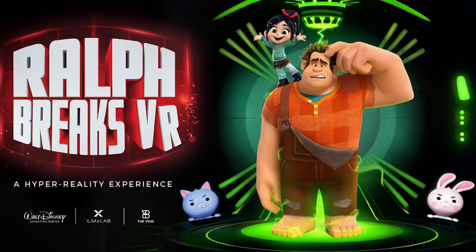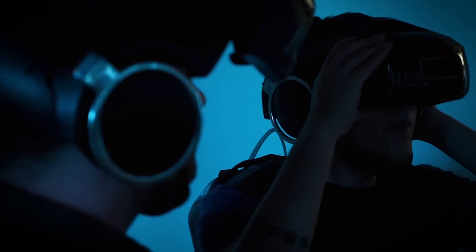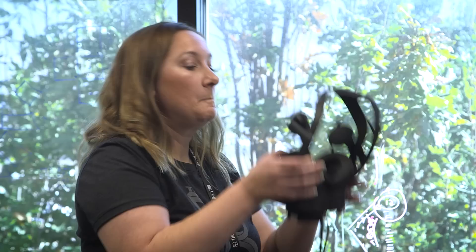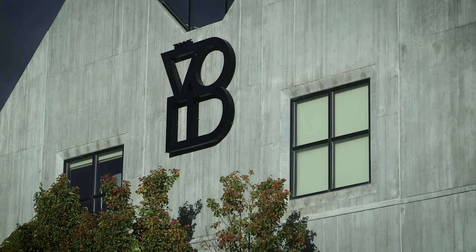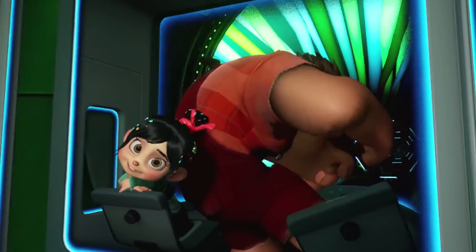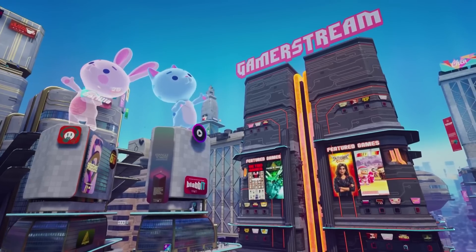Ralph Breaks VR is a hyper-reality experience where you don a VR headset, you also have a vest that has haptics inside of it, which means it rumbles, and you walk around a physical space, and you can actually reach out and touch the world as you go through it. It's something that we built inside of Unreal, and we've teamed up with The Void to pull this off. Wreck-It Ralph was an obvious one to us — it has a bunch of really fun gameplay elements, and it's just a world that really fits in this strange synthetic virtual place.